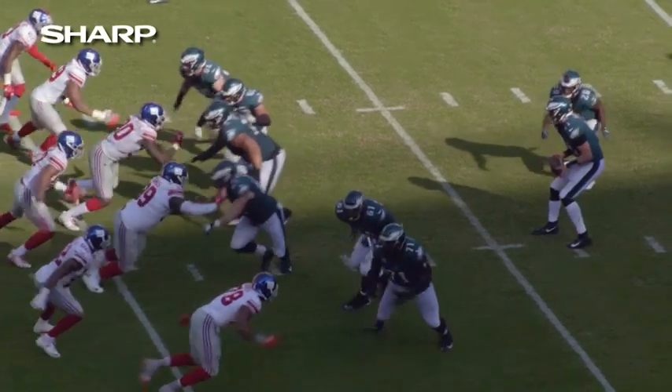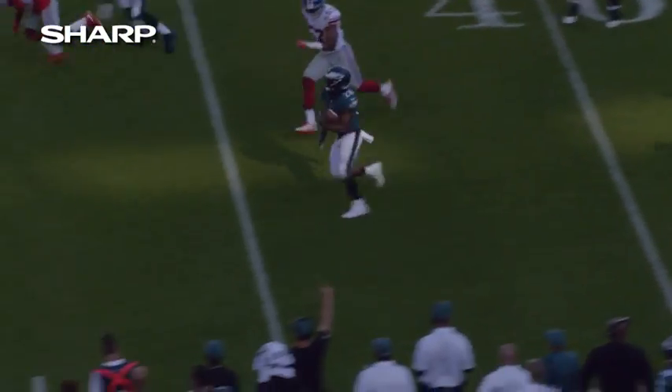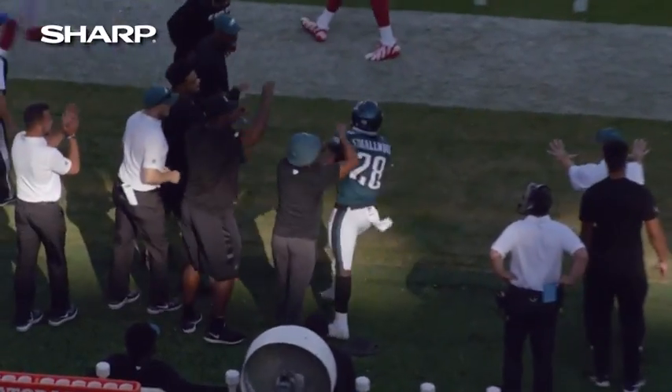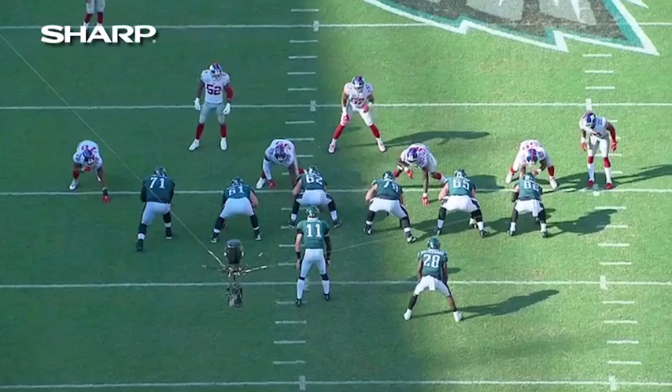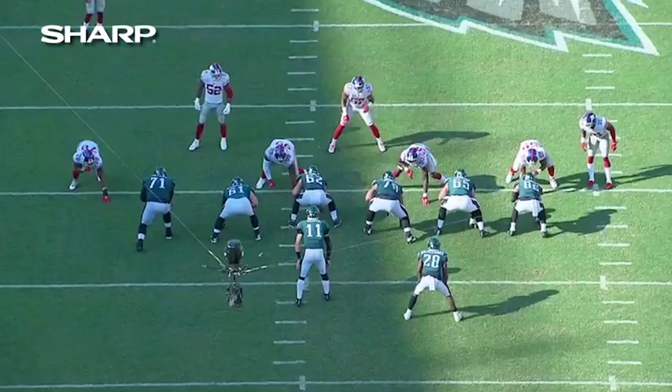I think it's discipline — meaning gap control and fundamentals, just the ability to tackle. You'll see a defense that's lined up in the right position that doesn't maintain their gap integrity, and they get blown off the ball or sealed. You'll see the Giants have seven guys at the line of scrimmage and an eighth guy lurking. So the numbers are in their favor. But here's where we talk about gap integrity.